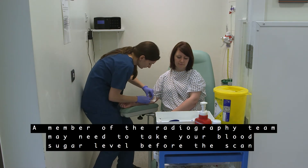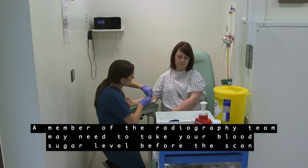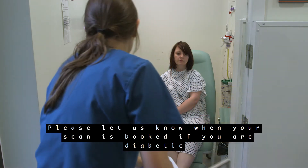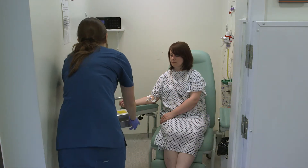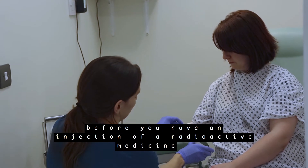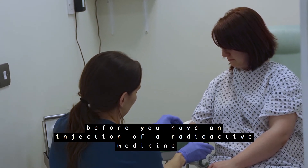A member of the radiography team may need to take your blood sugar level before the scan. Please let us know when your scan is booked if you are diabetic so we can adjust the timing of your scan. A trained member of the team will then put a cannula into your arm before you have an injection of a radioactive medicine.